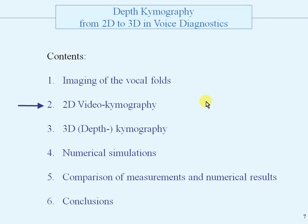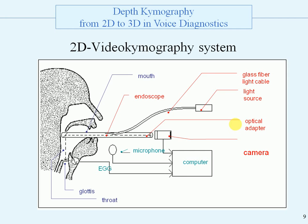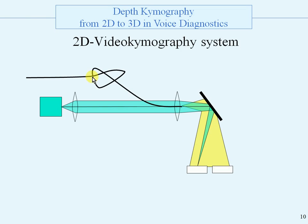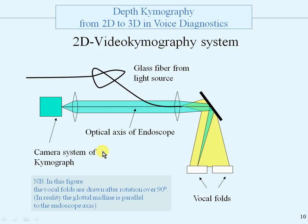Now we go to the 2D videochimography. Here is the top view again and the image line as a function of time. Here we see the blood vessel again. This is the 2D videochimography system with the mouth, the endoscope, and the light source. Here you can see on top of the glottis the vocal folds, the camera, and the rest of the equipment. The 2D videochimography system consists of the optical axis of the endoscope. The vocal folds in this figure are drawn after rotation over 90 degrees because the glottal midline is parallel to the endoscope axis. This is the glottis, the glass fiber from the light source, and the camera system of the chemograph. In videochimography, the image of one camera line is recorded repeatedly.